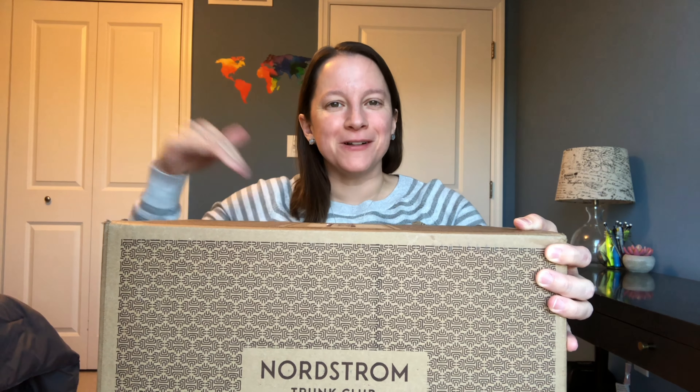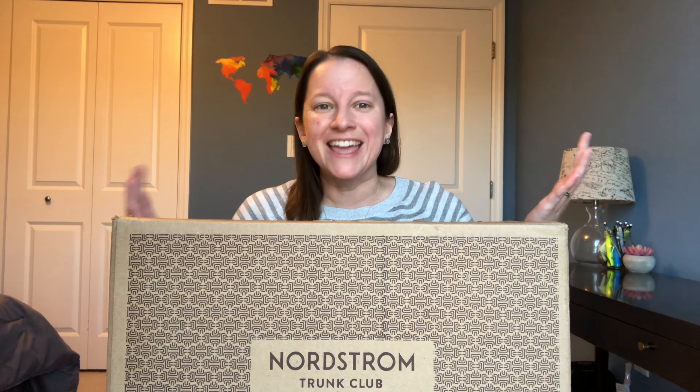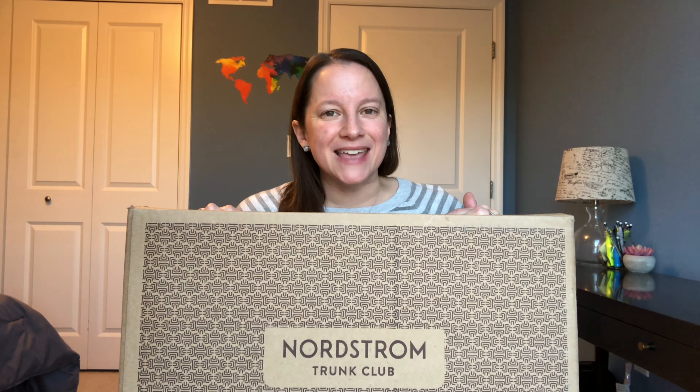I've kind of had a rollercoaster relationship with Nordstrom Trunk Club. It started really rocky — I didn't quite understand how it worked. I thought it was similar to other styling services where you fill out surveys and the stylist magically understands what you like. With Nordstrom, you have to be a little more specific. When you order your Trunk Club, you have a little spot to send the stylist a note, and that's helped me immensely. So if you write in what you're looking for and what you don't like, they've been a lot better the last couple of boxes. So I did decide to give them a try again this month.